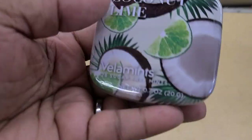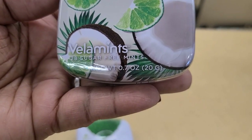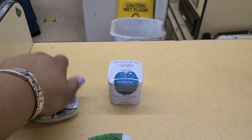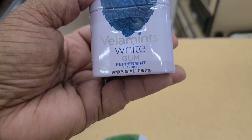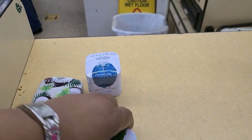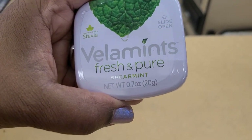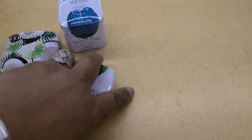Here we have the Vella Mints Coconut Lime — absolutely gorgeous package, sugar-free mints. This is what they look like. Then these here are the Vella Mints White Gum Peppermint, really really cool. And then they got the Vella Mints Spearmint Fresh and Pure with Stevia as well. So those are the three that they have up at the register.